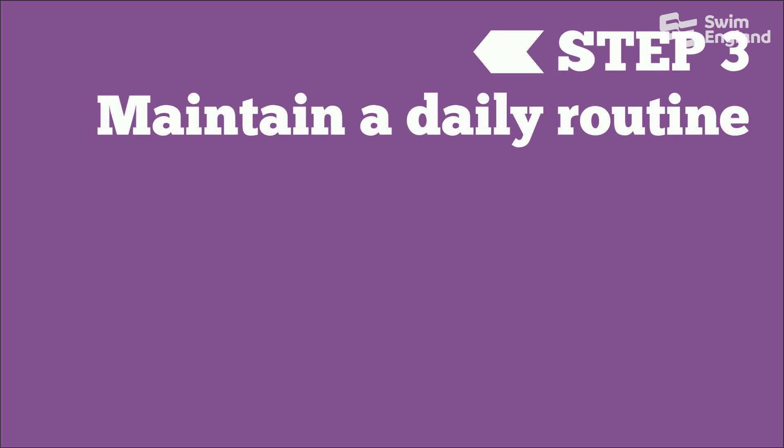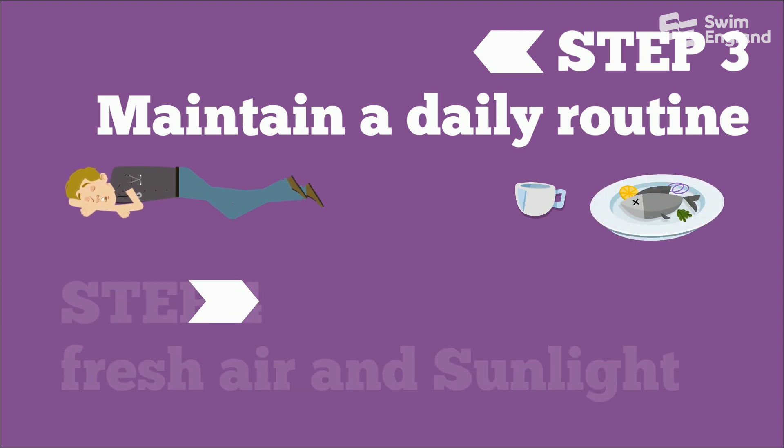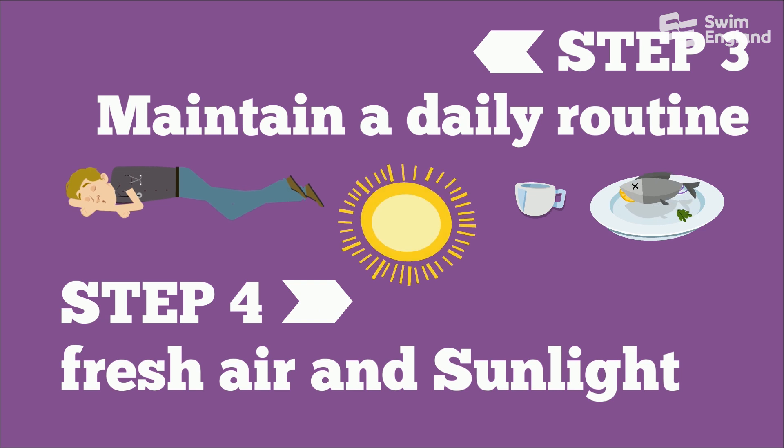Step 3: Maintain a normal daily routine by getting up at the same time, going to bed at the same time and eating meals at similar times. Step 4: Get outside in the fresh air and sunlight as much as possible.